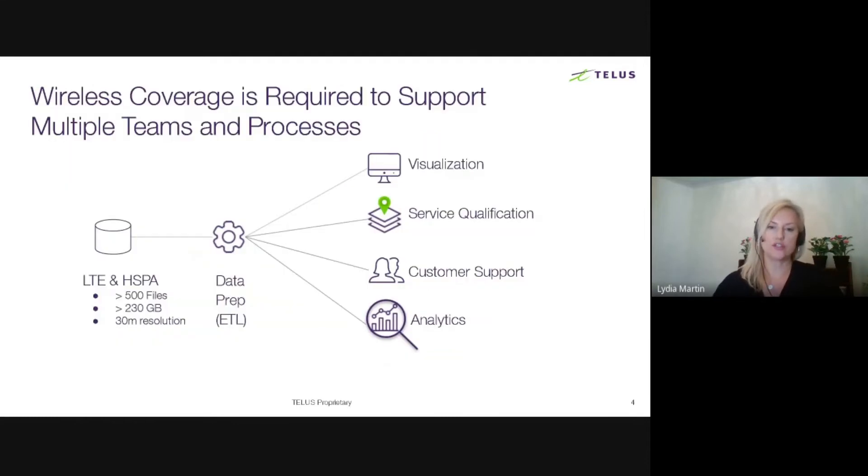Wireless coverage is required to support multiple teams and processes throughout TELUS. For the LTE and HSPA networks alone, over 500 files at 30-meter resolution are processed for downstream activities, including visualization, service qualification, customer support, and analytics. Coverage maps can be found on telus.com for customers to see where we have coverage.